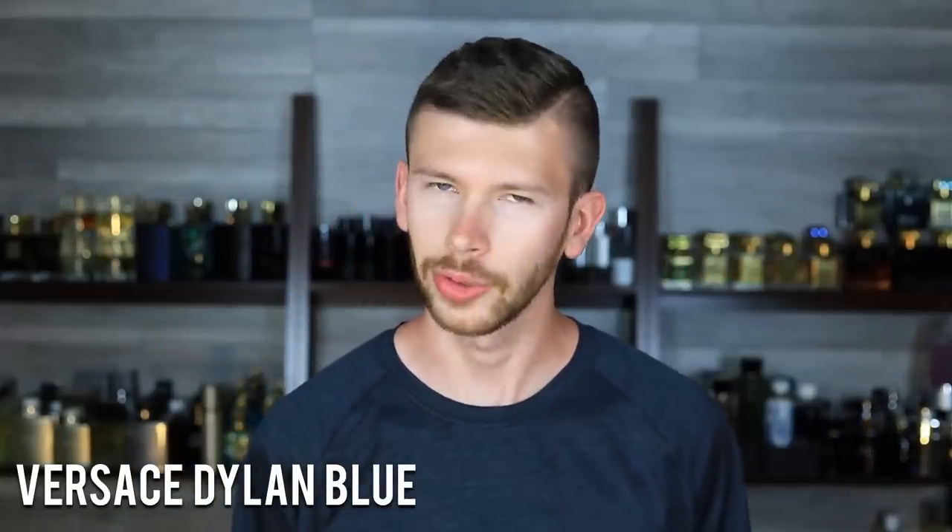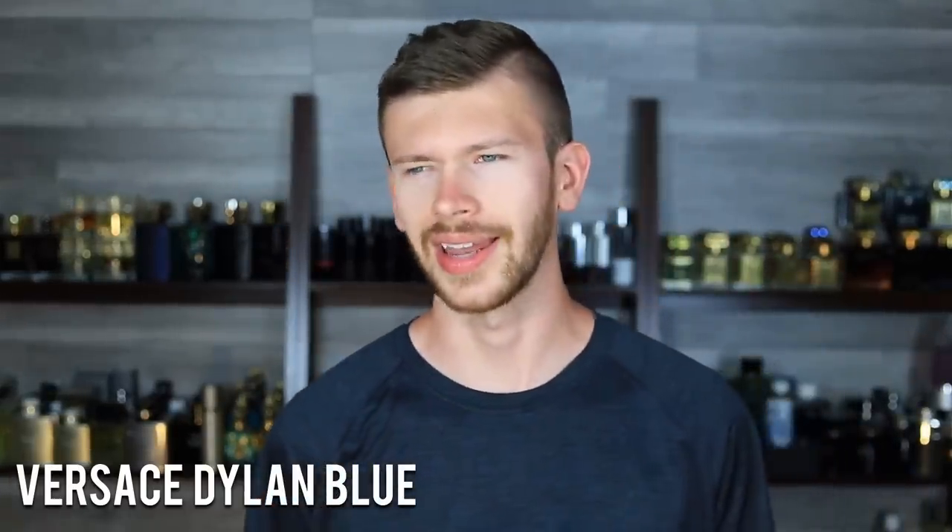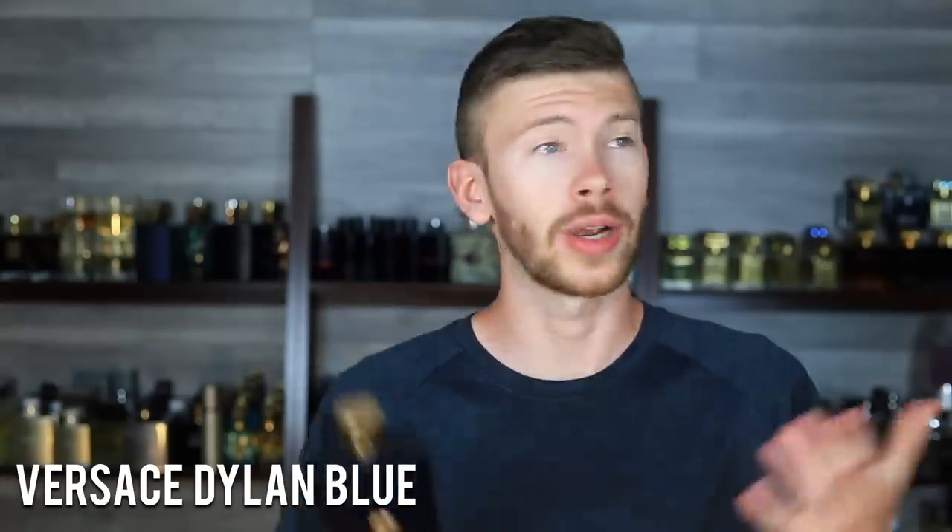Versace Dylan Blue has incense, some sea notes, a little bit of amber, ambergris, ambroxan, and patchouli. It's one of the sweeter, more nighttime-oriented blue scents — probably the sweetest one in this whole video. It's really that incense-patchouli combo that makes it what it is. That throws it into comparisons with Acqua di Gio Profumo, but they're completely different. The value it brings at this price point really makes me excited about it, and it's a super easy one to recommend to everybody.